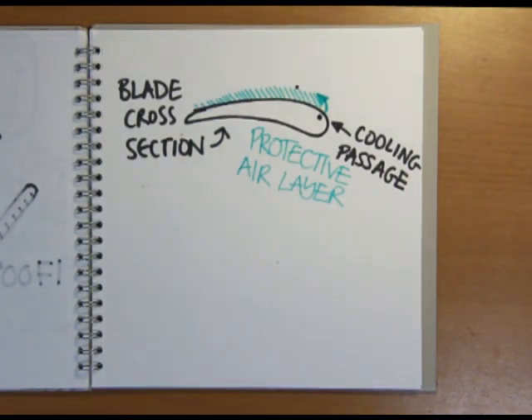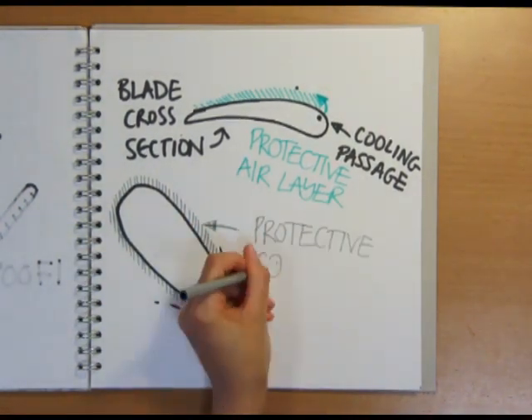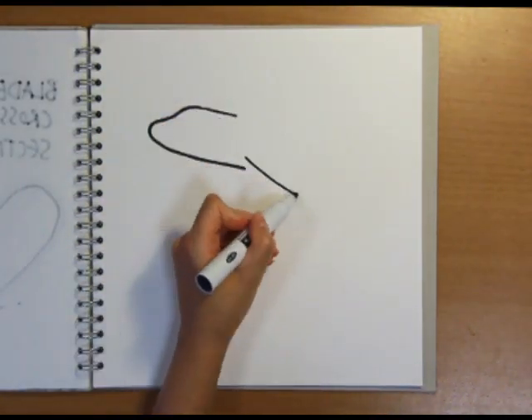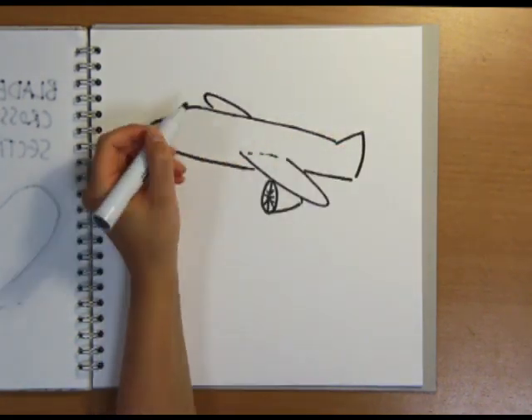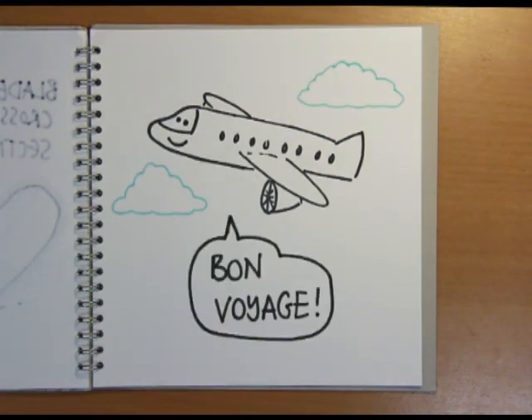Well, there are a few solutions already being used, including drilling cooling passages through the turbine blades, which creates a thin layer of air over the surface, protecting it from the vicious gas stream. Another strategy is to use thin layers of thermal barrier coating on the blades, allowing the operating temperature to increase yet more. However, these approaches can only be exploited so far, and the job of modern-day engineers is to find new engine architectures and materials that can make your summer holidays a little bit more efficient, your airline ticket a little bit cheaper, and take a slice off your carbon footprint.